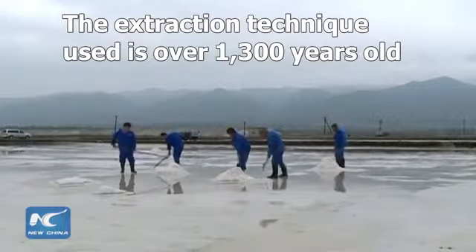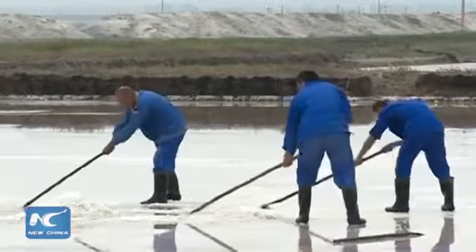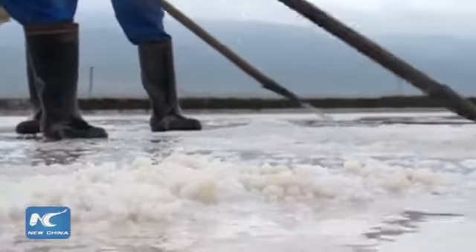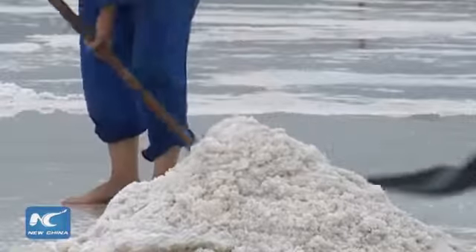People in Yongcheng, in North China's Shanxi province, have been collecting raw salt from the lake for over 4,000 years. But the salt extracting technique is still used today, and was invented more than 1,300 years ago.